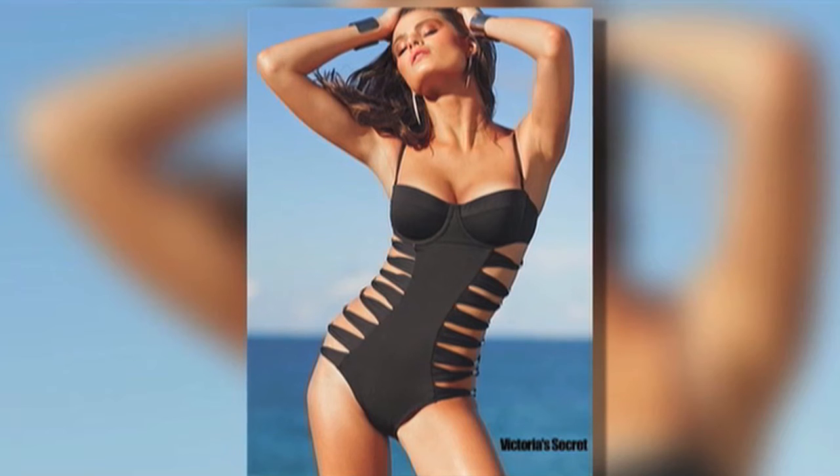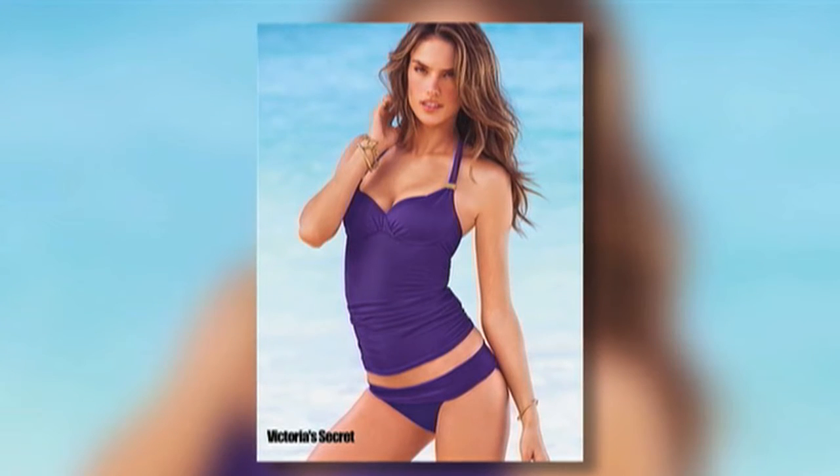Girls with the athletic body style are more active, so they need a little bit more support. Something like a tankini with some cute little board shorts is perfect for them.